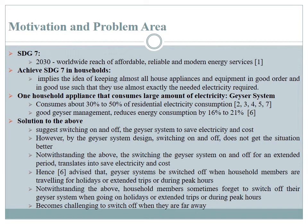The Sustainable Development Goal 7 states that by 2030 there should be a worldwide reach of affordable, reliable and modern energy services. What this implies is household owners need to keep their appliances and equipment in good order so they are able to use the exact needed amount of electricity. One household equipment that consumes a lot of electricity is the geyser system. Available research indicates that it consumes 30 to 50% of residential electricity.